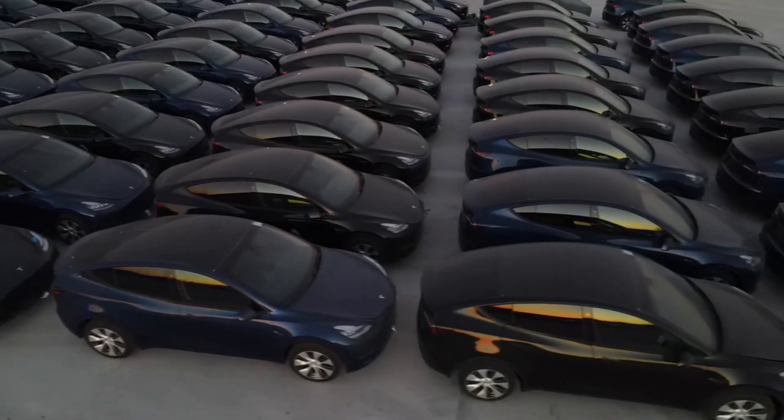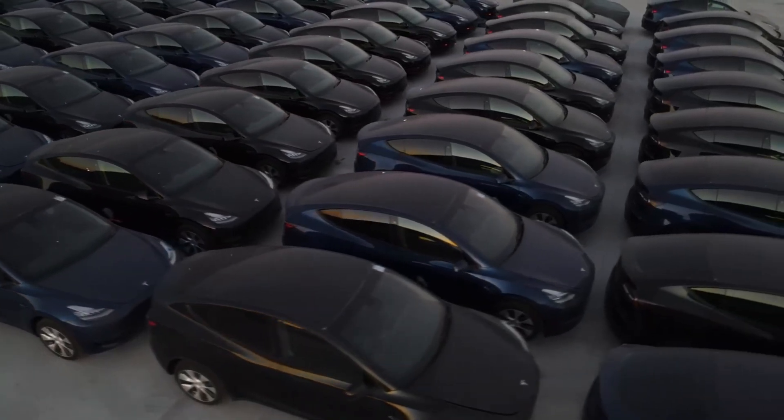But this issue isn't really about chips or cost — it's about credibility. Tesla's 2016 promise, that every car had the necessary hardware for autonomy, is being tested by time and technology. What was once a confident claim now looks, at best, overly optimistic. And when a company sells the future, optimism becomes a liability.